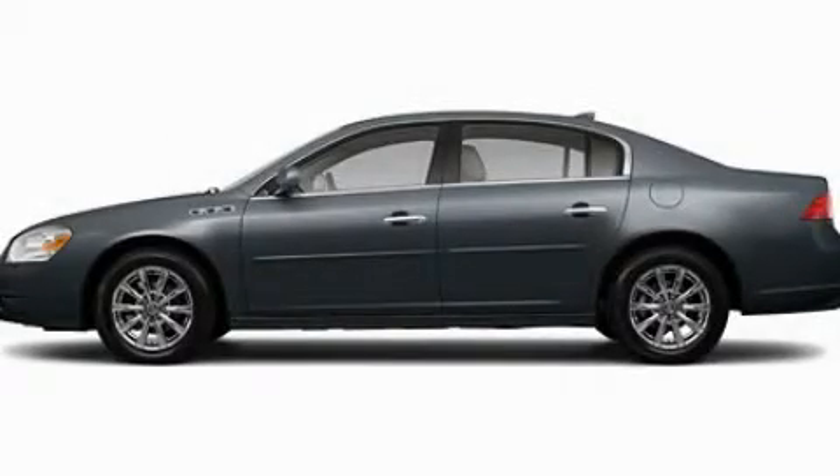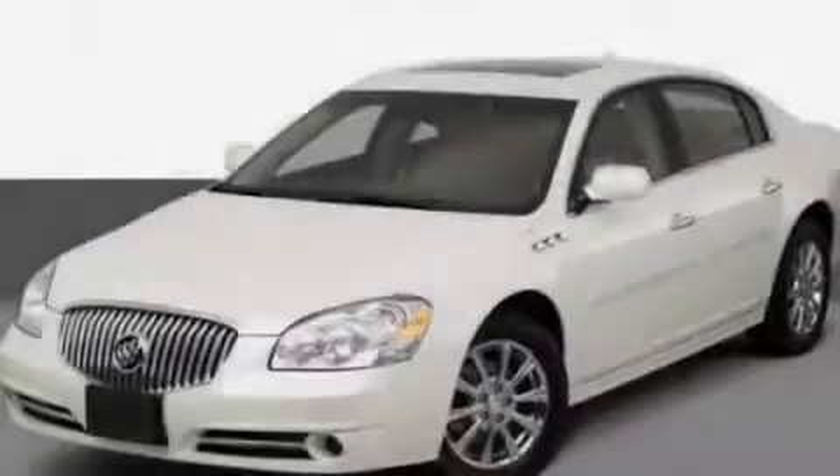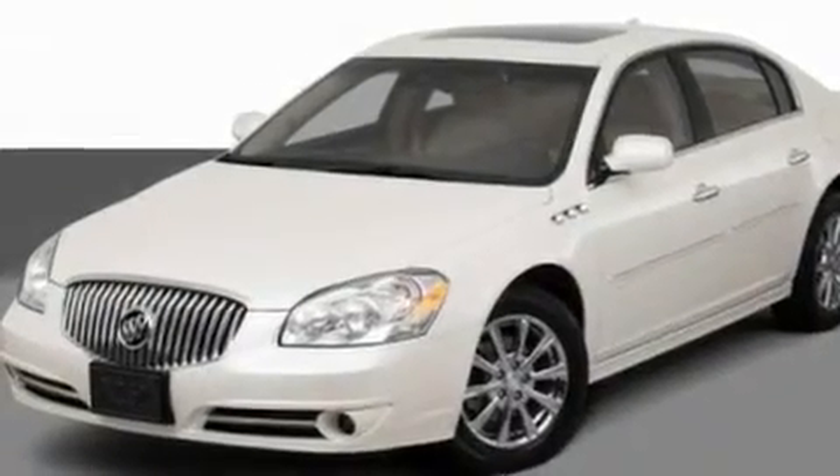This is a 2011 Buick Lucerne. It features a 3.9-liter six-cylinder engine and an automatic transmission.